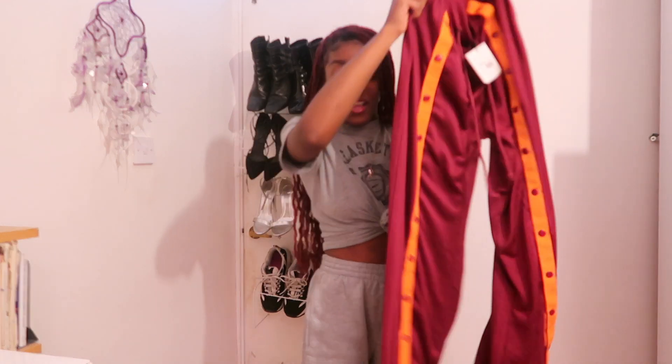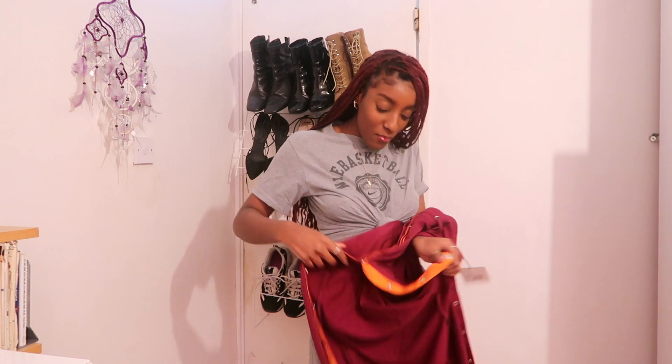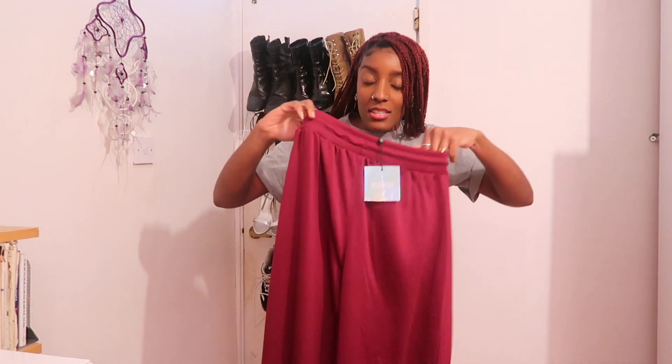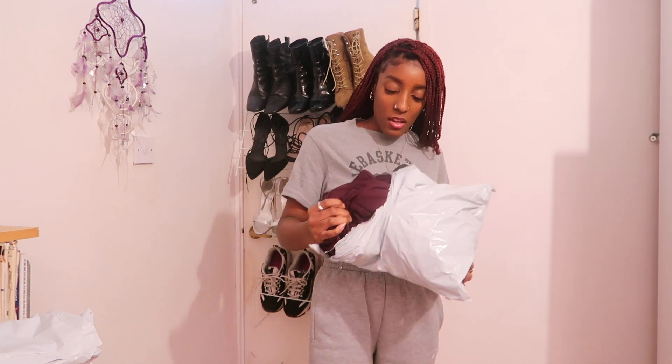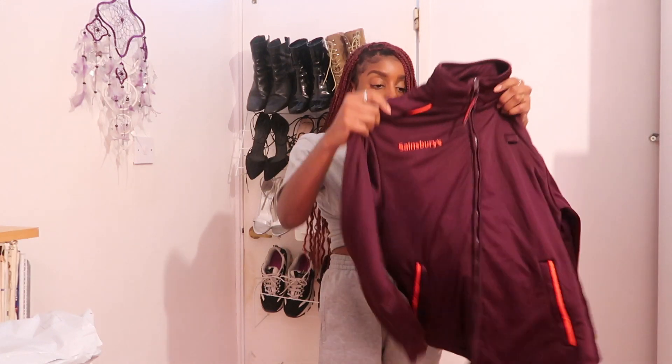These joggers have some weight to them — and they actually open all the way up the leg! Oh my god. I thought that was just for design, but wow. It says it's a size six but this is a big size six. So that's the first thing — on to the second package.